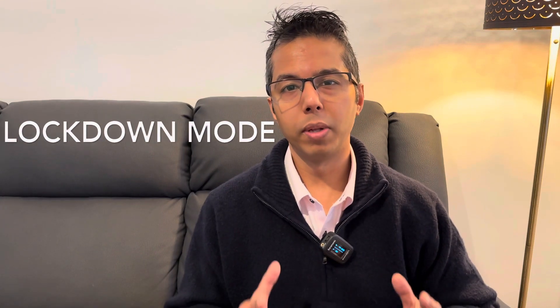Hey everyone, welcome to my channel. This is Mohit and you're watching Textra. In this video I'm going to talk about one of the most essential and unique features provided by Apple for its products — one that can be super important in safeguarding our digital lives from highly sophisticated cyber attacks. Introducing the Lockdown Mode.